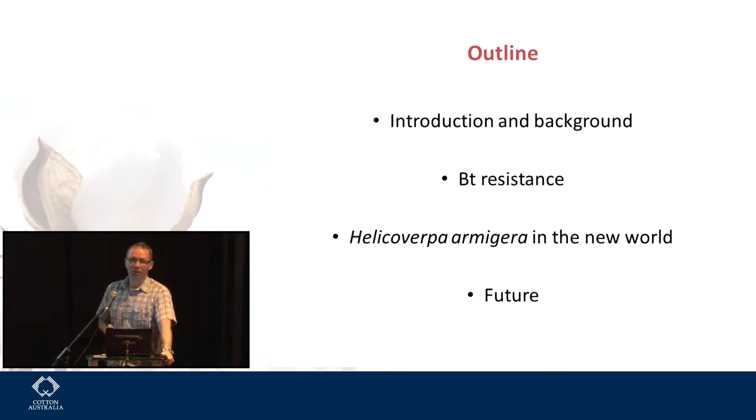I'm actually not going to talk about Bollgard 3 per se, but I'll be talking about some of the issues around the different toxins that are going into Bollgard 3 and the recent development of H. armigera ending up in the New World. I'll talk about the different types of BT resistance to the three different toxins going into Bollgard 3, spend some time on the implications of H. armigera in the New World, and a little about what we're doing at CSIRO in terms of future research.